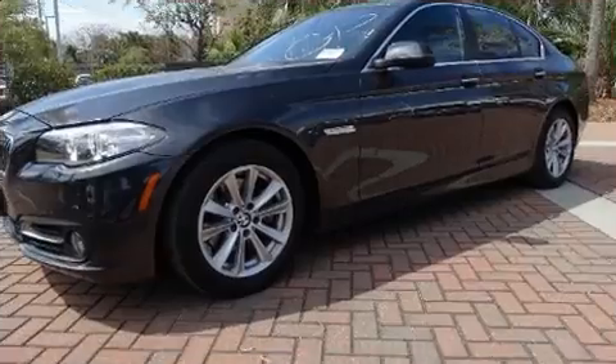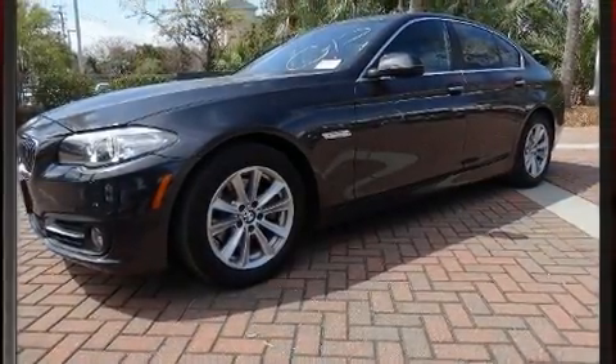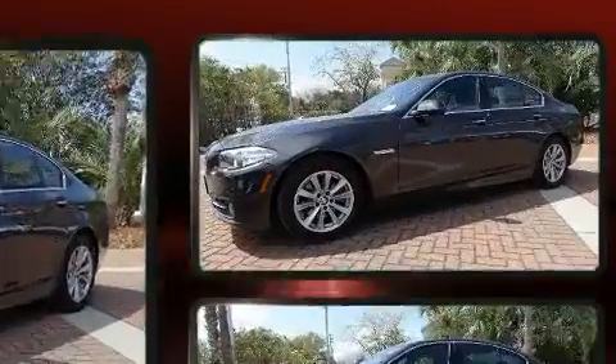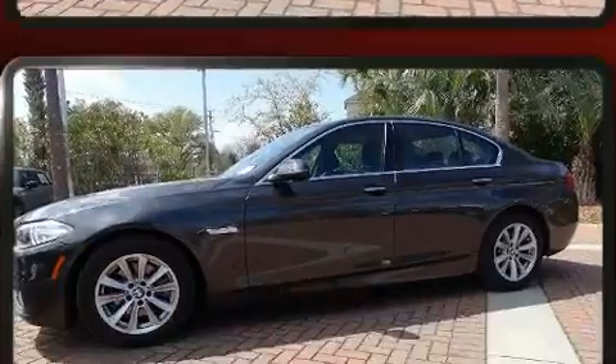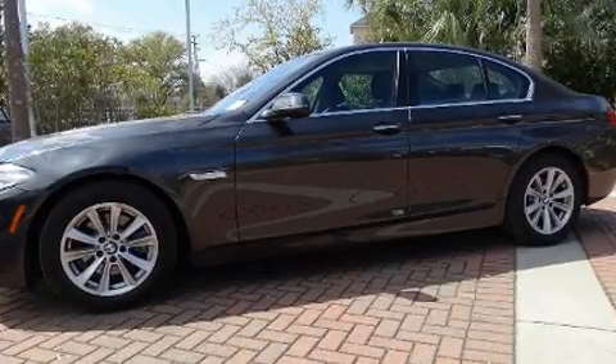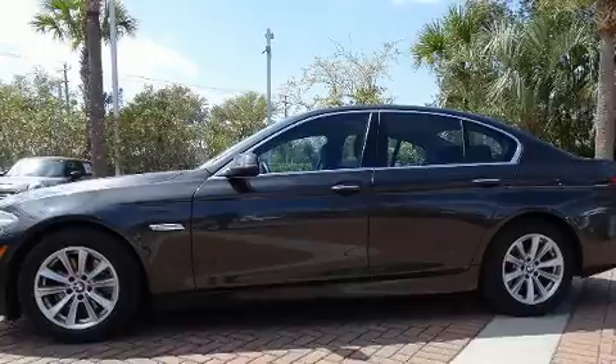BMW prioritized comfort and style by including leather upholstery, power trunk closing assist, a trip computer, an outside temperature display, power front seats, and seat memory. Rear passengers enjoy the seat heating functionality, keeping them warm during the winter months.